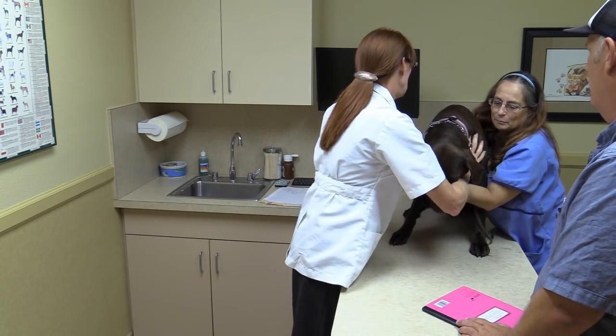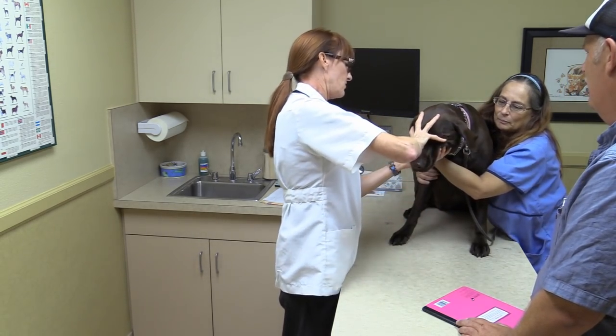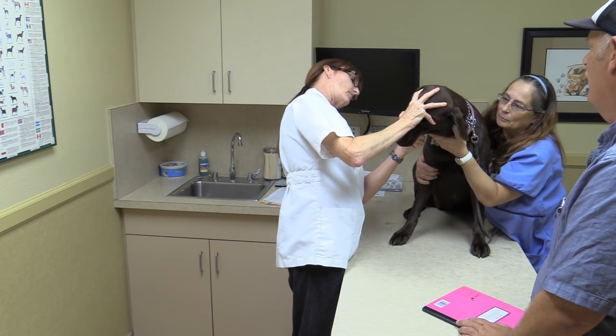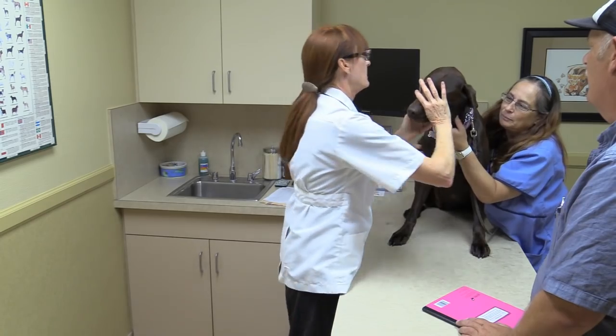Good girl, Cinder. So, her ears look good. She's got a little dirt in them, but that's typical for a dog that's running around having a good time.